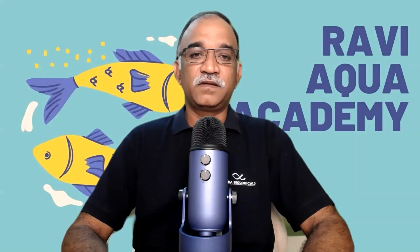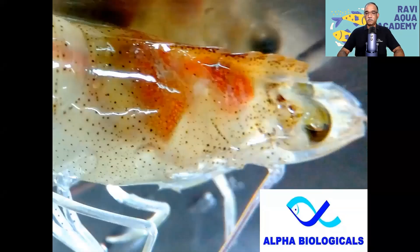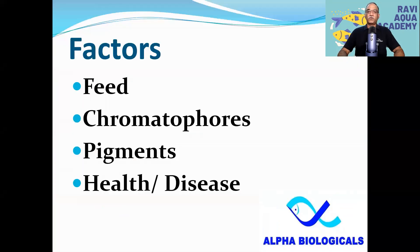Let me share my screen. When we look at the hepatopancreas, we have four factors. We have to look at the natural food and debris for the hepatopancreas. There is a question about Tunica Propria — T-U-N-I-C-A P-R-O-P-R-I-A. In this context, the pigment cells are called chromatophores.